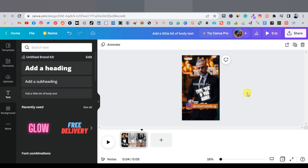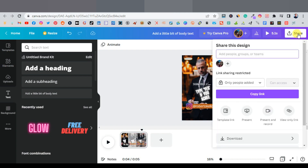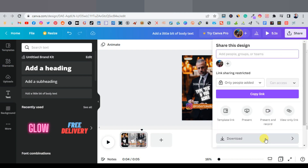Once you're completely done, click Share and then Download. Make sure the format is MP4 video, then click Download to save your edited Reel to your PC.